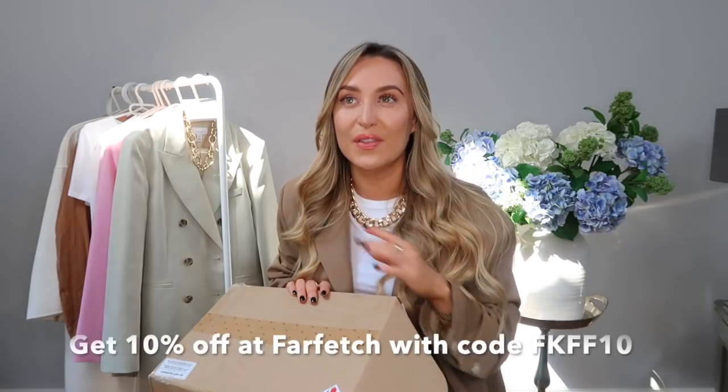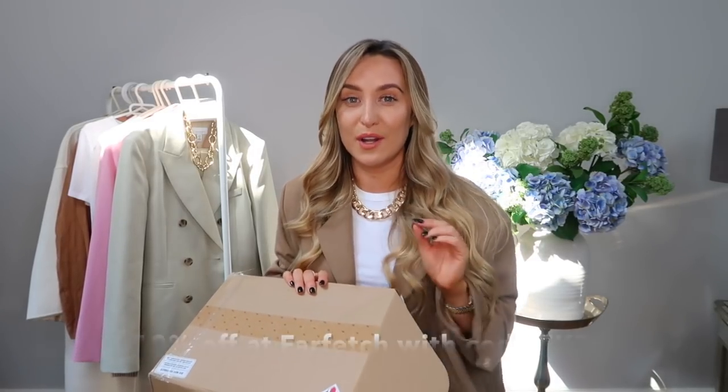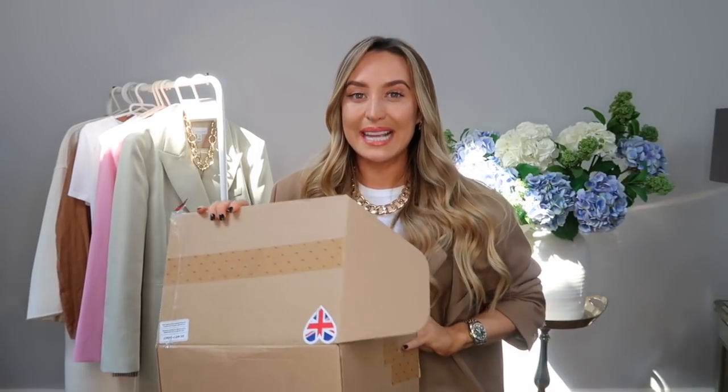Another reason I love Farfetch — they have an amazing vintage and pre-loved section. I'm always eyeing up the Hermès, the Chanel, the Celine, the Louboutin. They have such a great variety of things; you should go and check it out because you can find some real gems. So let me get into the box, which is what you will want to see.